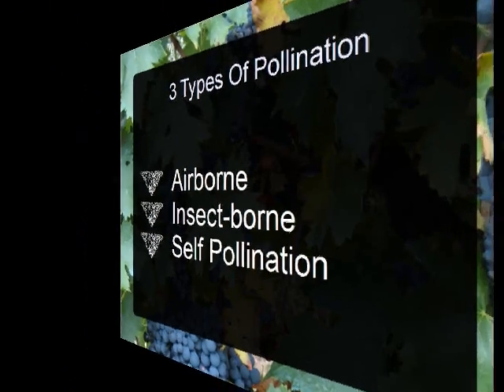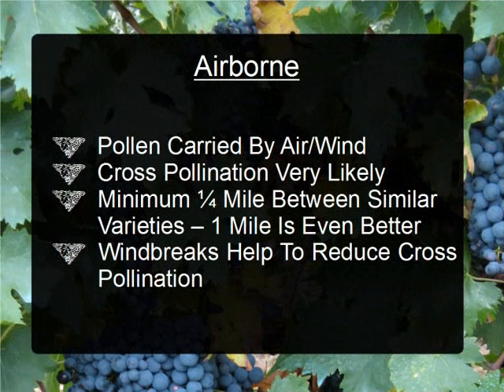Of the three types of pollination, the type that is most risky for cross-pollination is airborne. With this method, the pollen from the plant is carried through the breeze or the wind and deposited to another plant. With all methods of pollination, it's important to keep the method in mind when you are planting your garden. Corn is pollinated by airborne methods, and due to the height of the corn, the pollen can very easily pass over the tops of other plants.